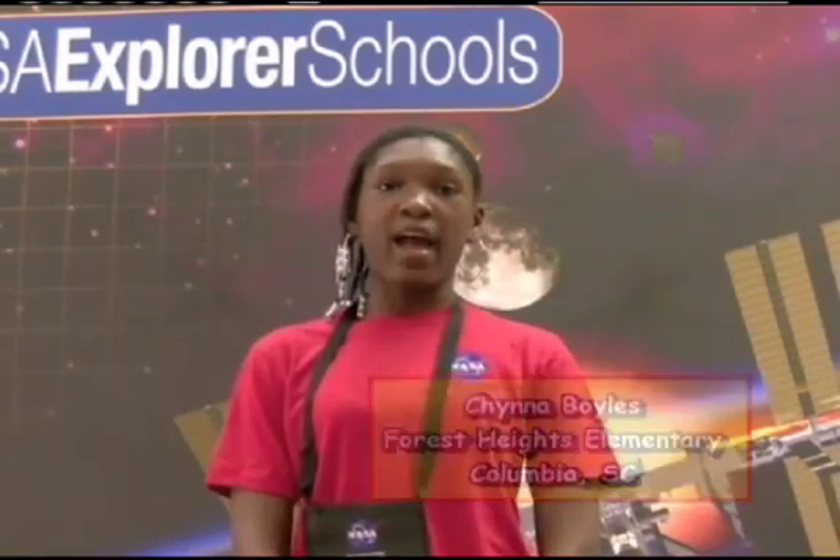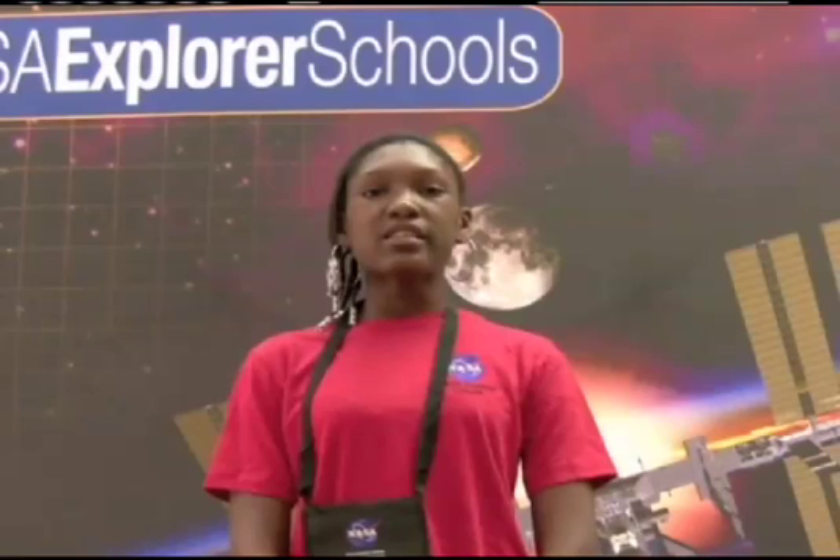My name is Chyna Royals and I go to Ports Heights Elementary School in Columbia, South Carolina. I would like to know what are the differences in living in the space station from living in your home on Earth?